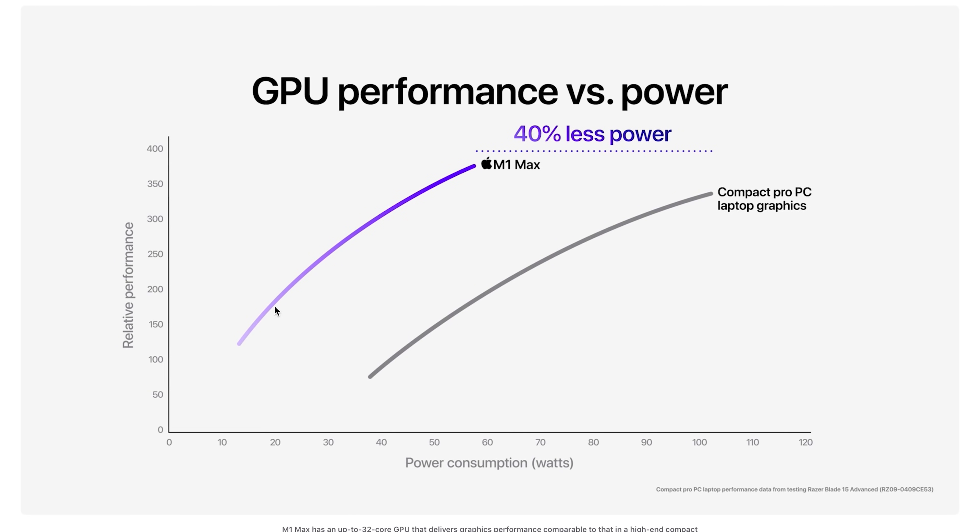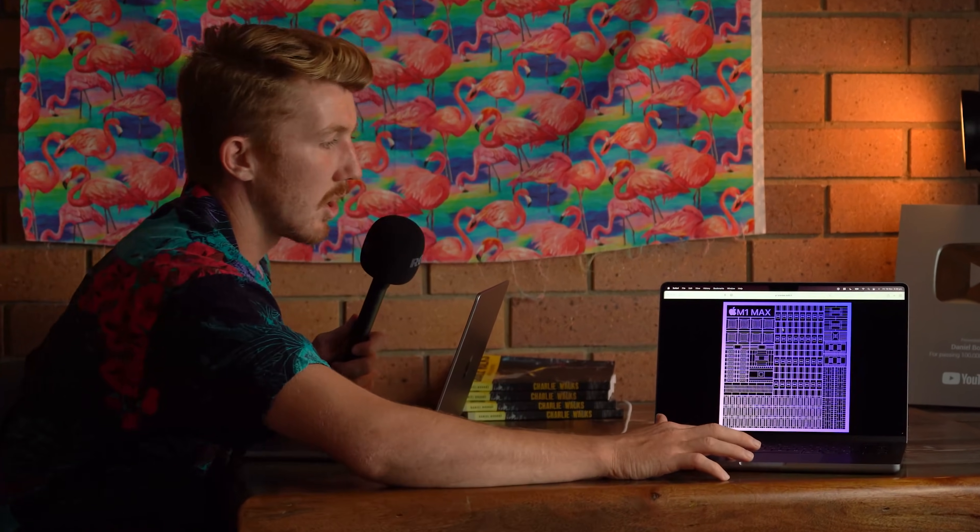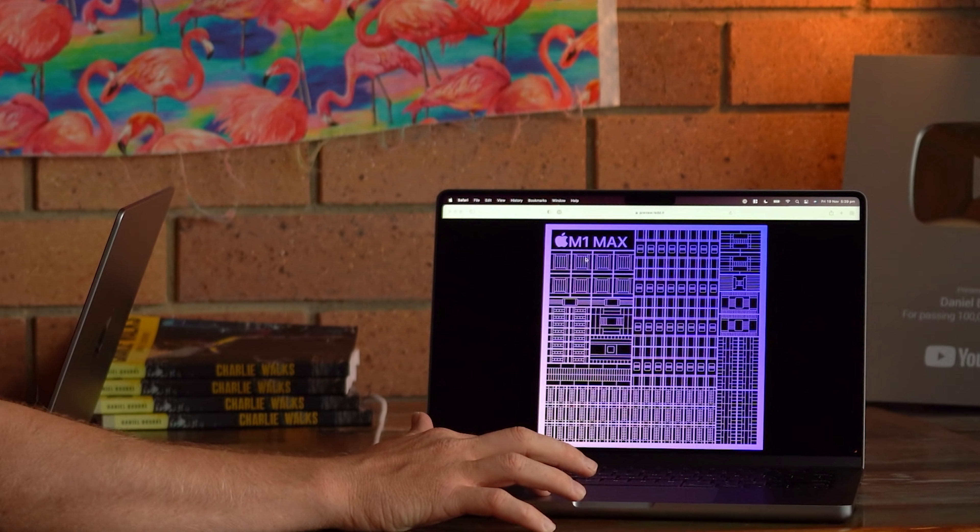You saw all the benchmarks, you saw all the graphs — they perform fantastic, but what do they actually do on a day-to-day workload? So this is an M1 Pro here, this is an M1 Max. You can tell because I have a big graphic of the M1 Max chip here.